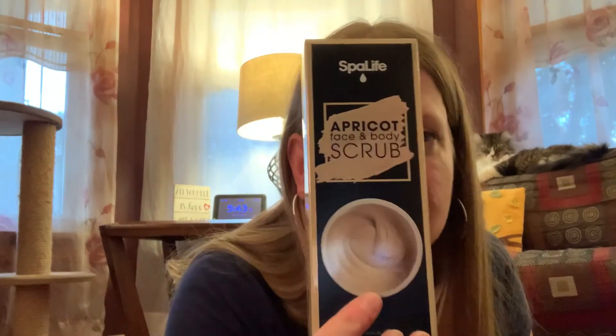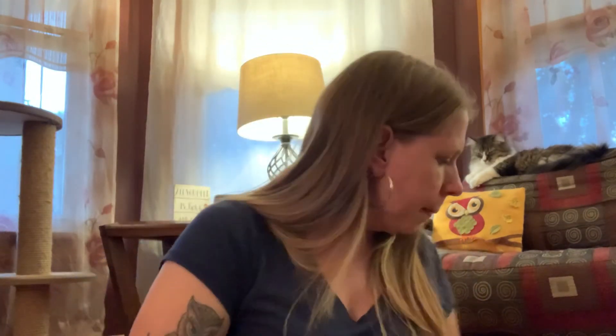Then I found the Spa Life apricot face and body scrub. I had the cucumber one before and now I found the apricot one. I Googled Spa Life and the cucumber melon one was $25 on their website. This one has the same exact box and look, so I'm pretty sure this is also $25 on the Spa Life website. I only found one, but it could make a great Christmas gift.